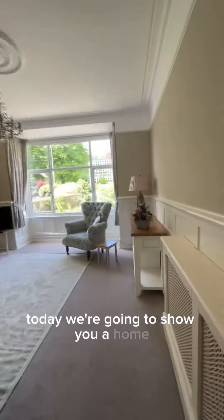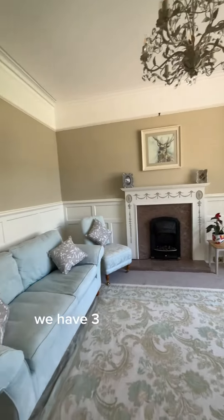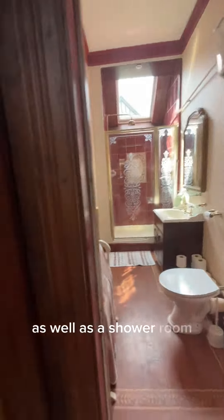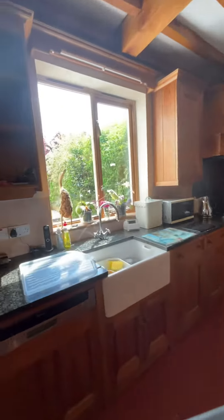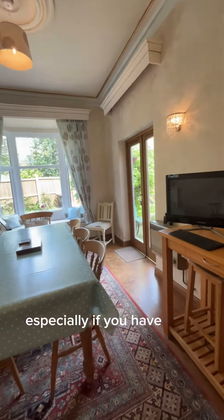Today we're going to show you a home with an abundance of space. We have three fantastic sized reception rooms on the ground floor, as well as a shower room, hand-built kitchen, and a utility area slash boot room — for those wetter days, especially if you have furry friends.